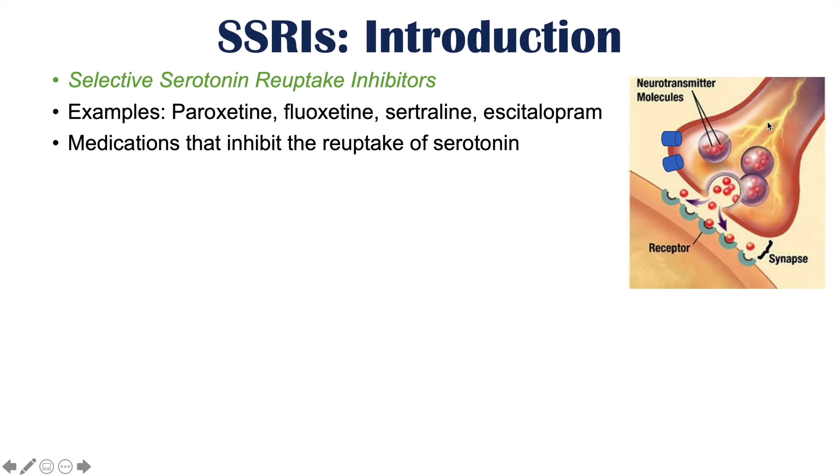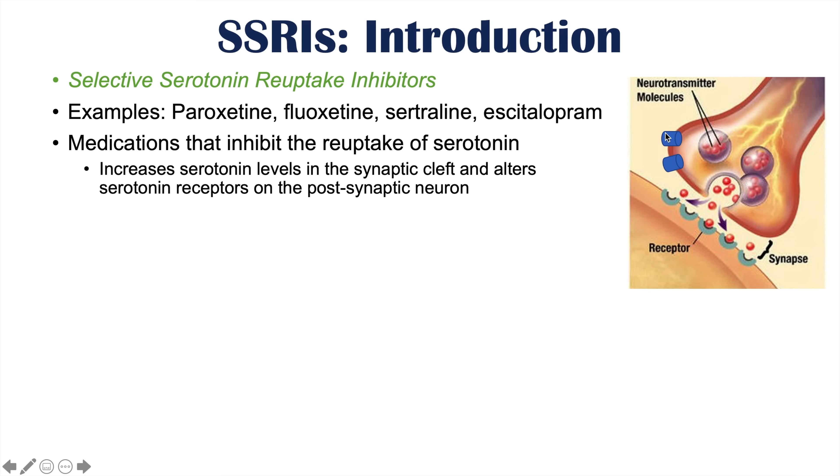Normally there is a serotonergic presynaptic neuron that will release serotonin into the synapse or the synaptic cleft. Some serotonin remaining in the synaptic cleft then gets taken up by reuptake transporters on the presynaptic neuron. SSRIs inhibit these reuptake channels to lead to increased levels of serotonin in the synaptic cleft and down-regulate serotonin receptors on the postsynaptic neuron.